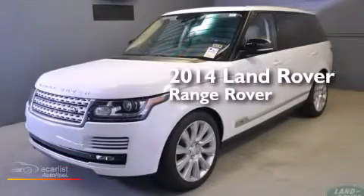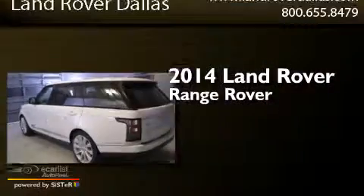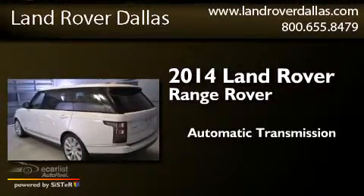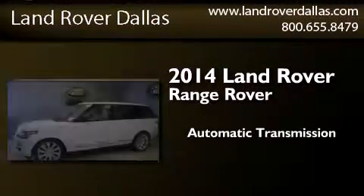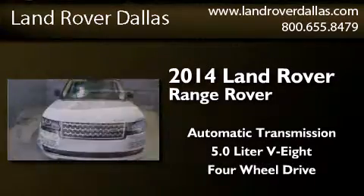This is a brand new 2014 Land Rover Range Rover. This SUV has an automatic transmission, a 5.0-liter V8, and the added capability of four-wheel drive.